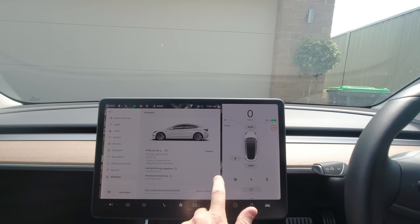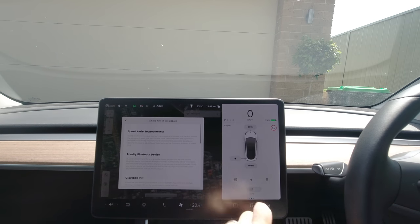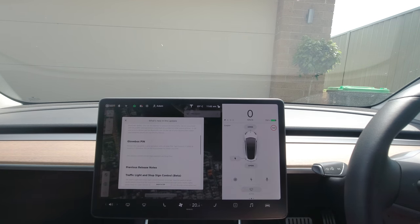Let's have a look at the new software. The version is 10.2, 2020.40.8. Navigation data is still the same, so it'll be interesting to see if we get any further map upgrades in 2020 or if they get pushed to next year. The release notes show nothing new — we still have the speed assist improvements for speed sign recognition, the priority Bluetooth device, the glove box pin, and minor improvements and bug fixes.